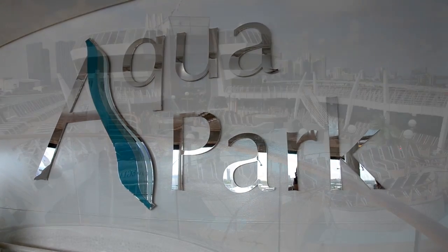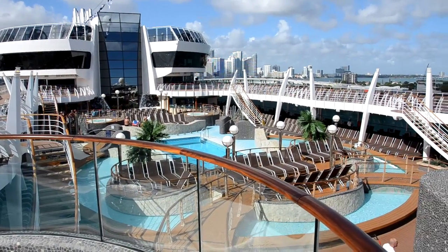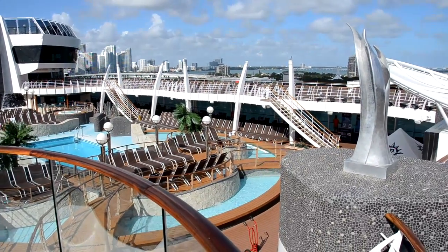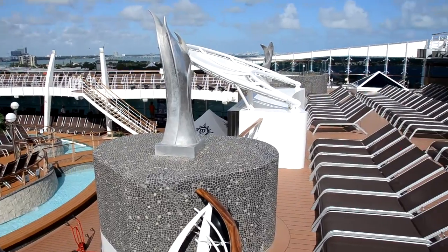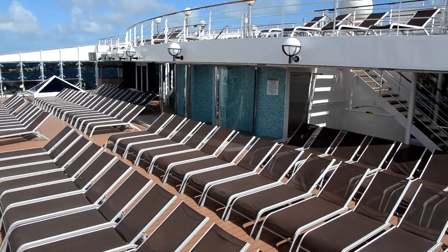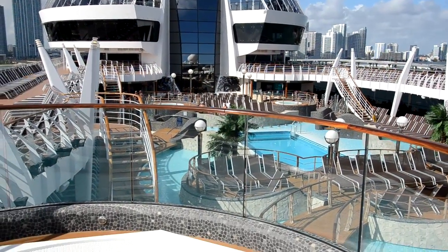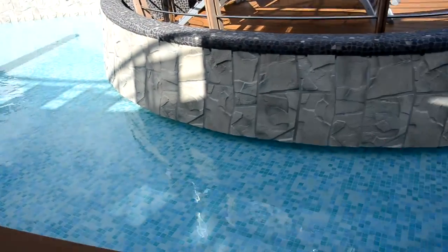The Aqua Park has a main pool in the center and three children's pools going around it — kiddie pools that are about six inches deep. There are also four jacuzzis right here in this area. The entire ship has a total of about 12 jacuzzis, including two in the Yacht Club and one in the Solarium. In this part you have two main large jacuzzis and two smaller ones down on the lower deck of the Aqua Park.